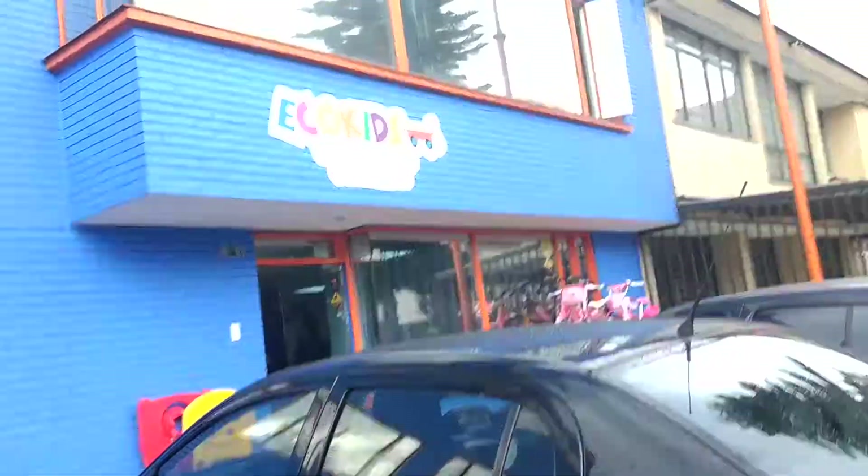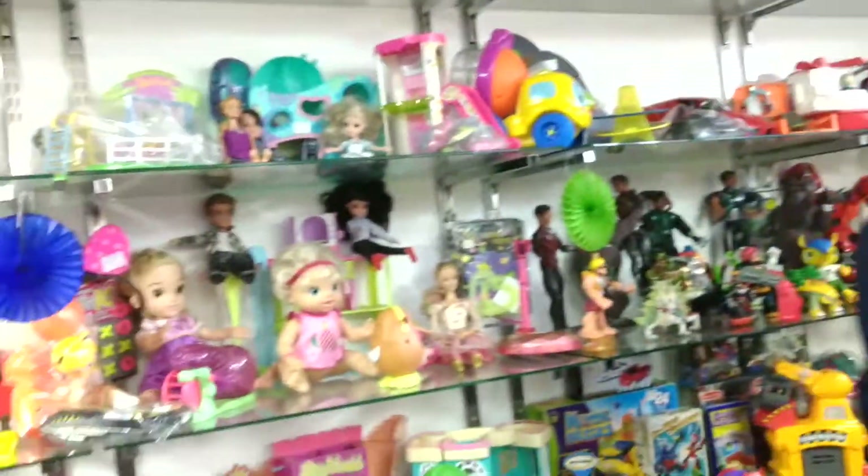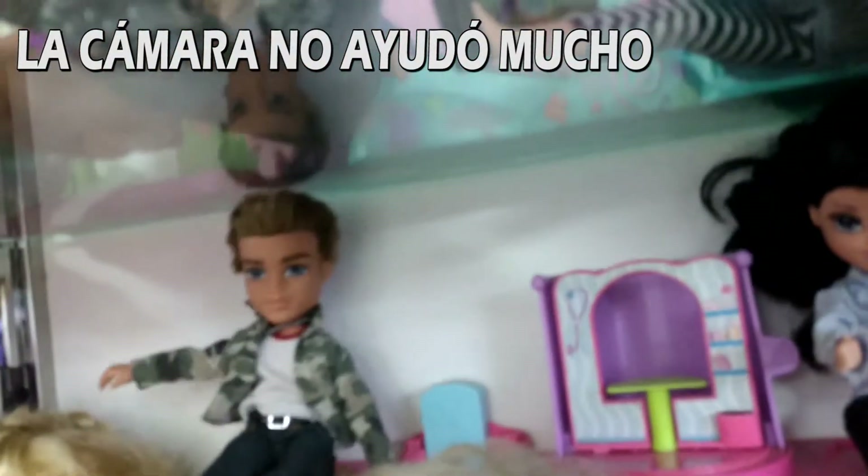Por último, vamos a ver qué hay en este negocio. Este tipo de tiendas de artículos usados son una buena opción económica, ya que se encuentran muchas cosas que están en muy buen estado y sobre todo a un precio asequible.